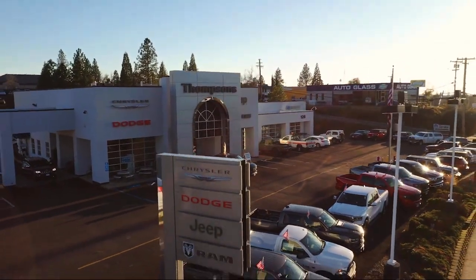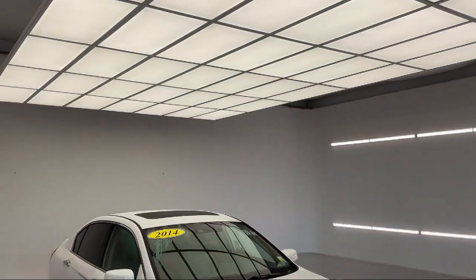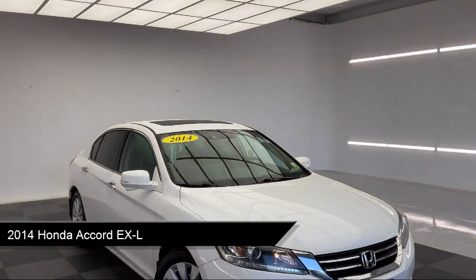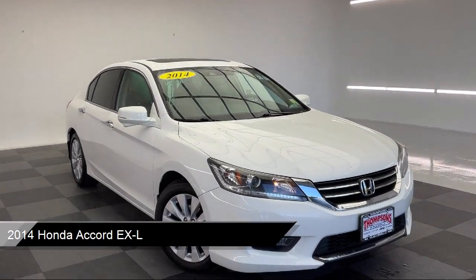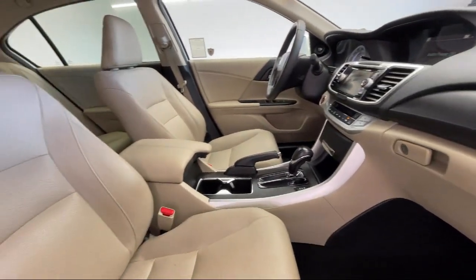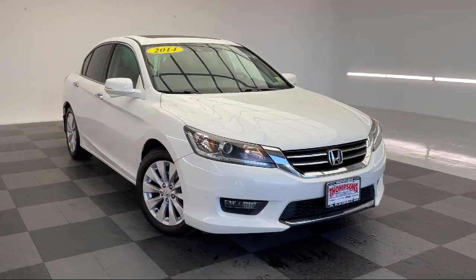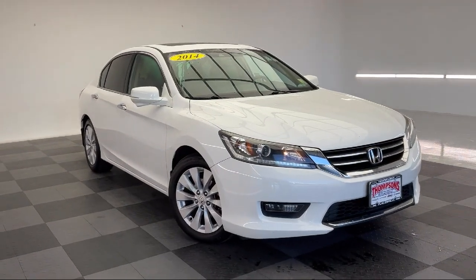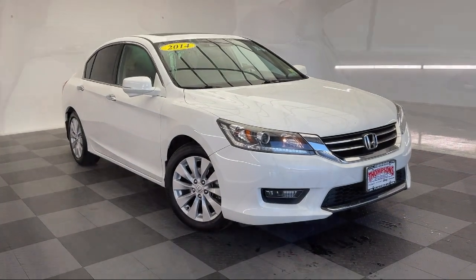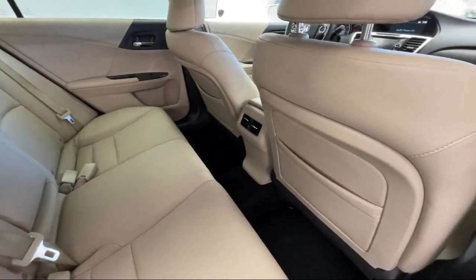Welcome to Thompson's Chrysler Dodge Jeep Ram, and here's a look at another one of our great vehicles for sale. It comes equipped with smart device integration, auto dimming rear view mirror, leather seating, lane departure warning, leather steering wheel with auto tilt away, auxiliary audio input, seat memory, heated front seats, Bluetooth smartphone integration, climate control, and much more.